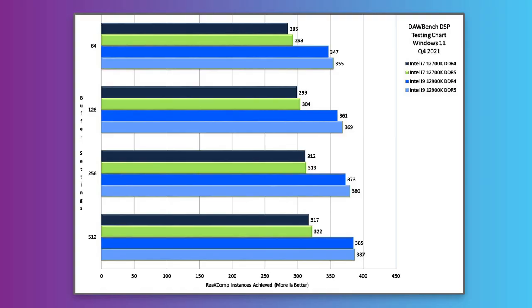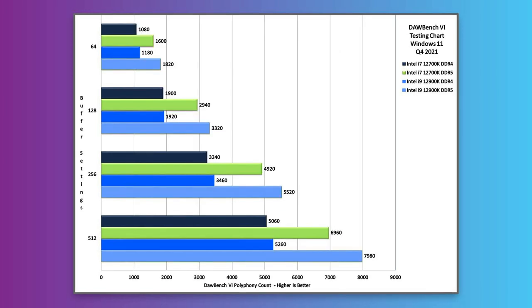You might also want to think about saving some money and going for the cheaper Z690 boards with DDR4 memory. Whilst the DSP performance stays similar within a couple of percent, the virtual instrument performance under DDR4 is around a third worse, shown here on both the 12700K and the 12900K. It's clear that the new DDR5 memory makes a substantial difference.